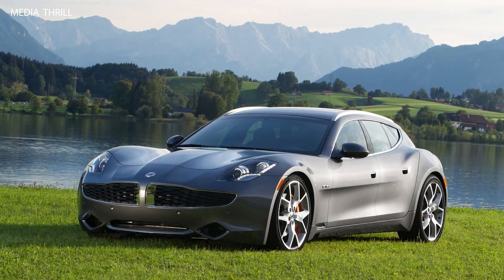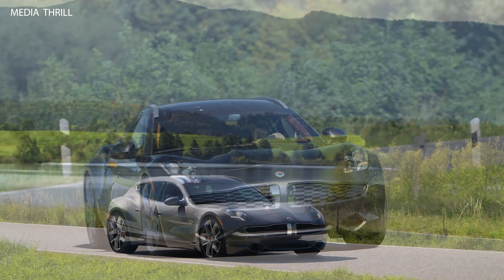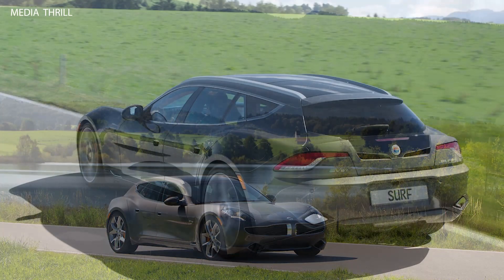Here are 15 facts about the Fisker Surf. Extended Range Electric Vehicle, or EREV — the Fisker Surf was an EREV, meaning it featured an electric drivetrain with a gasoline engine acting as a generator to recharge the batteries and extend the vehicle's range.